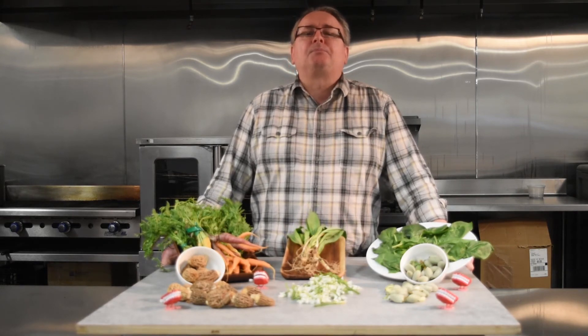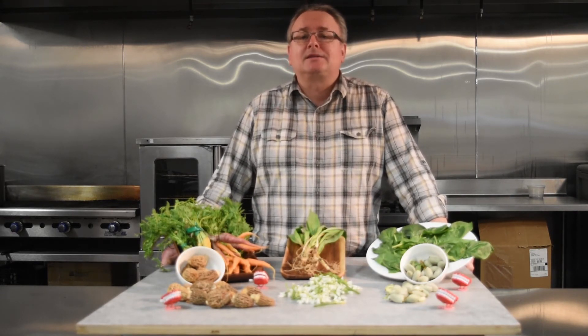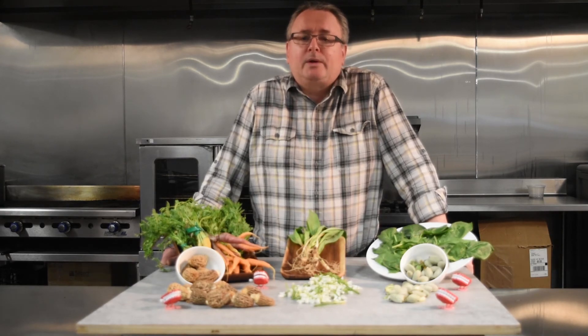I know you guys are all busy, but if you get a minute, please check out the website: baldorfood.com/spring. You can see everything we've got on our spring menu. Thanks for joining us at Baldor News from the Farm. We hope to see you again in a week or two.